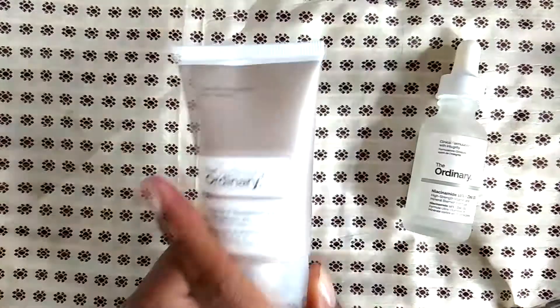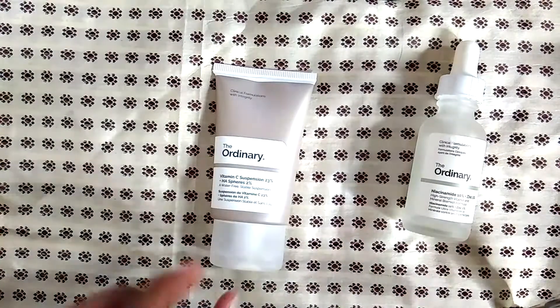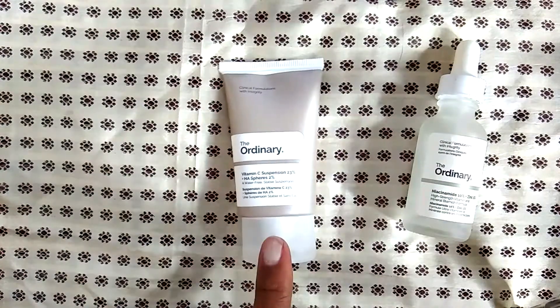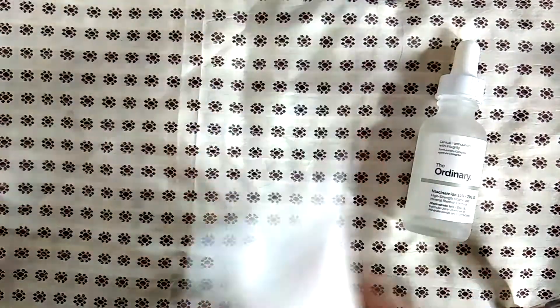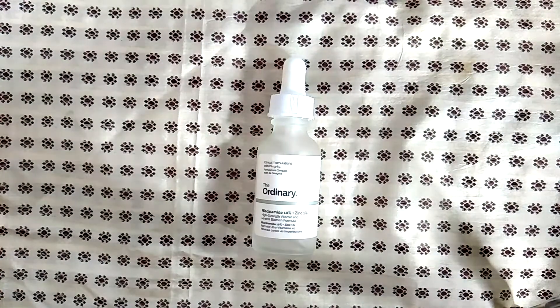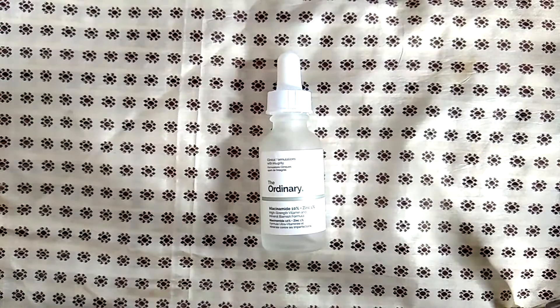This container is actually still pretty full — I did not use it all the way because I was just too sensitive to it. Even going from 30% down to 23%, I feel like it was just too much. On top of that, the 23% has higher hyaluronic acid spheres and they feel kind of gritty on your face. I will not be repurchasing either of those. The niacinamide 10% and zinc 1% was okay but I just didn't see any difference, so I'm not going to repurchase that either.